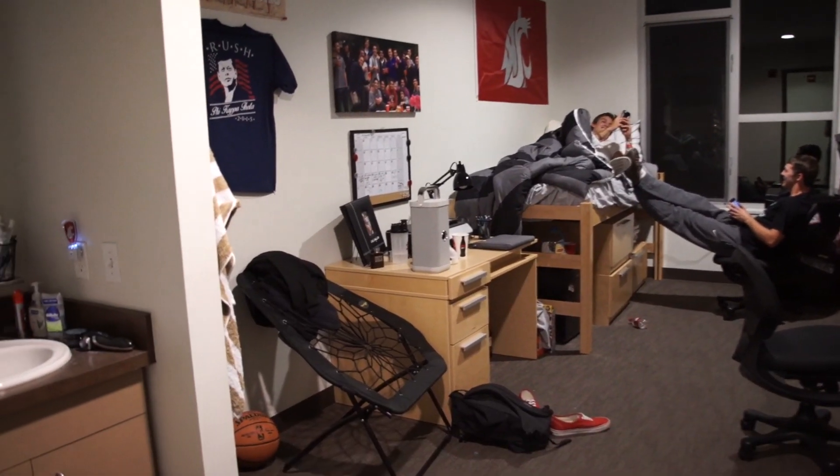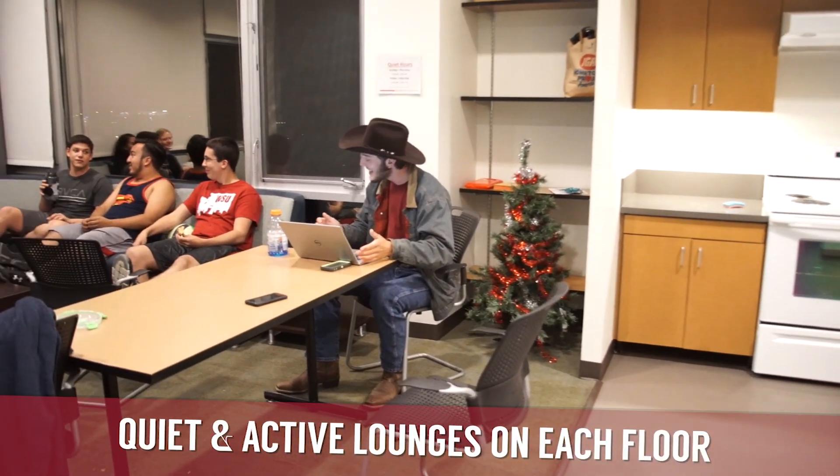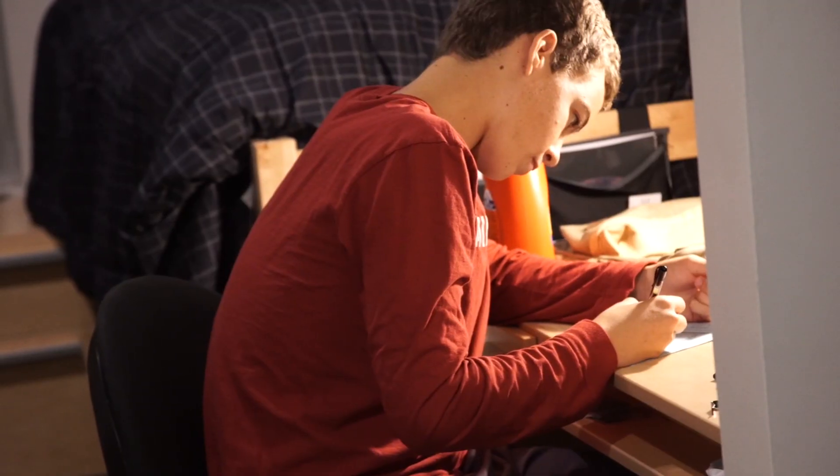doubles, private and shared bathrooms, suite and semi-private bathrooms. There are lounges with full kitchens on every floor, as well as a classroom and meeting spaces throughout the building.